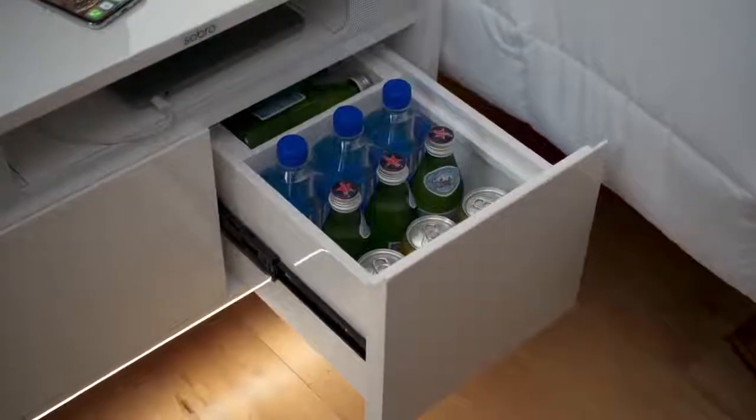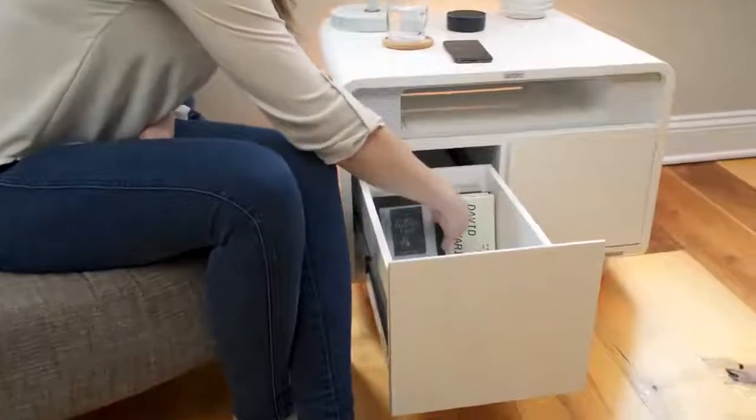Need a cold drink in the middle of the night? No worries! The built-in cooler drawer has you covered. And there's also a locking storage drawer too.